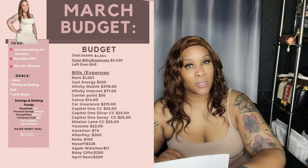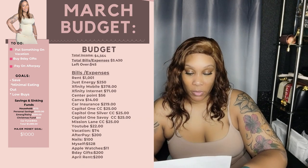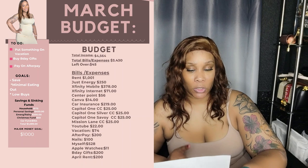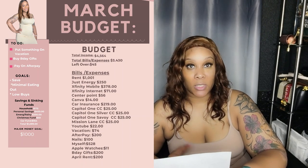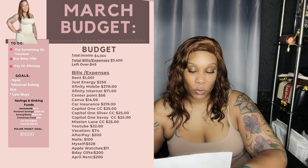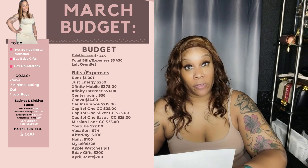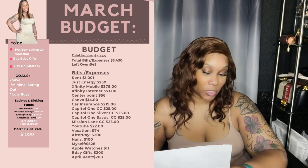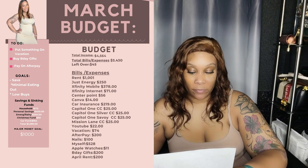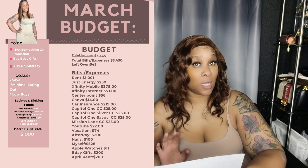Energy is $250 — that's a rough estimate, it may be cheaper. Xfinity Mobile is $378, and that bill should be going down in a month or two. Xfinity internet $71, CenterPoint $56, Canva $14, car insurance $219, Capital One credit card $25, Capital One Silver $25, Capital One Savoy $25, Mission Lane $25, YouTube $22, vacation $74, AfterPay $200, nails $100.